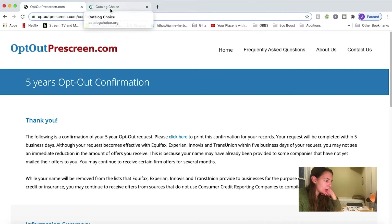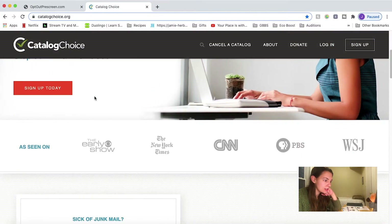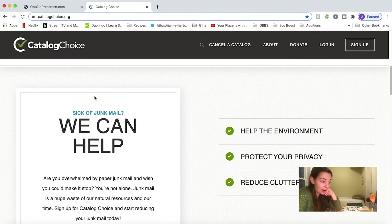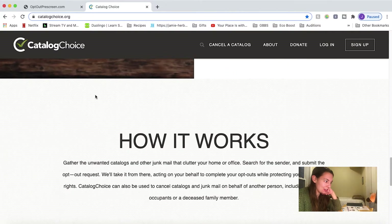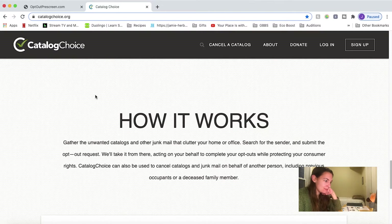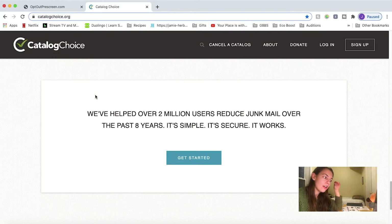Then we go to Catalog Choice, and this is for catalogs and other regular junk mail that's not like credit cards, insurance, or those kinds of offers.